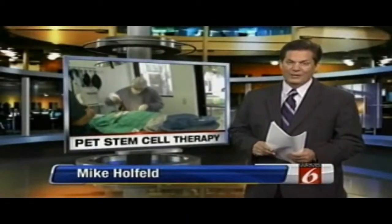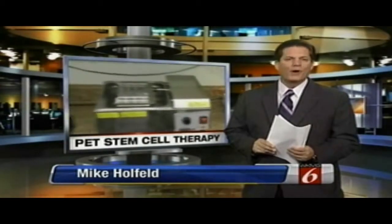Mike Holfeld has been looking into this. It really is something. The short-term effects have been remarkable.